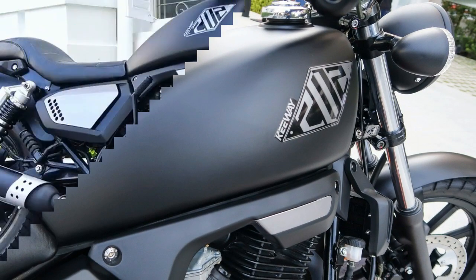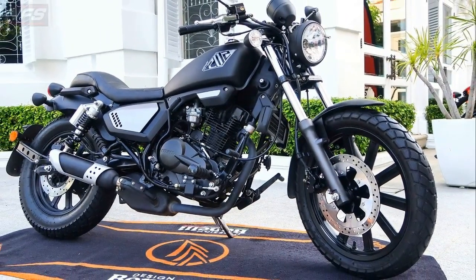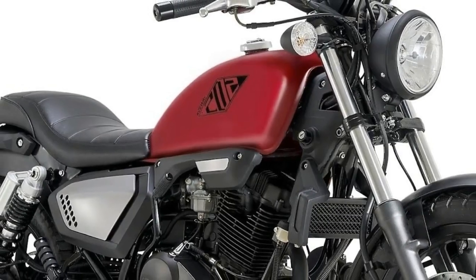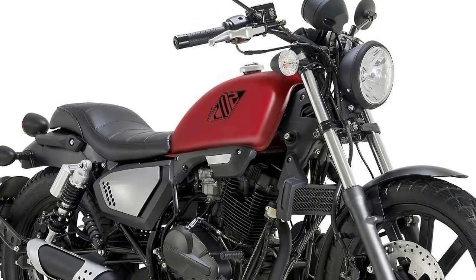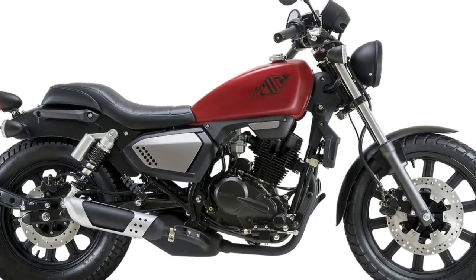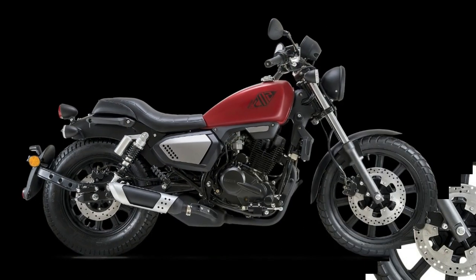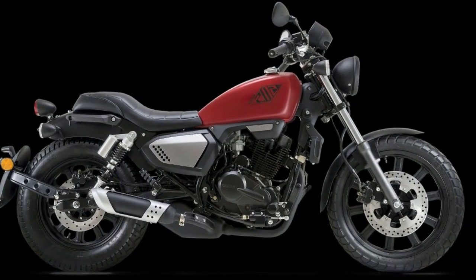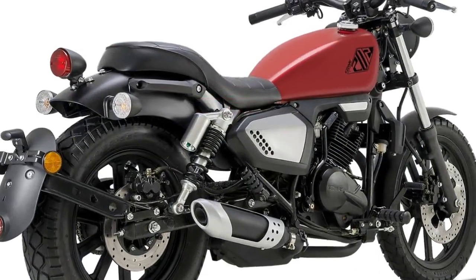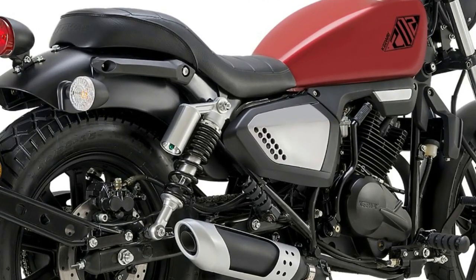As a retro throwback to the era of 50s and 60s hot-rodded motorcycles, the 2018 Keyway K-Lite 202, priced at RM9,103 including GST, carries a single-cylinder, four-stroke, two-valve thumper engine displacing 197cc. Power is rated at 12.8 horsepower at 7,500 rpm and torque comes in at 13.9 Nm at 6,000 rpm. There are two color choices — red or black — and power gets to the ground via a five-speed gearbox with carburetor fueling and liquid cooling.